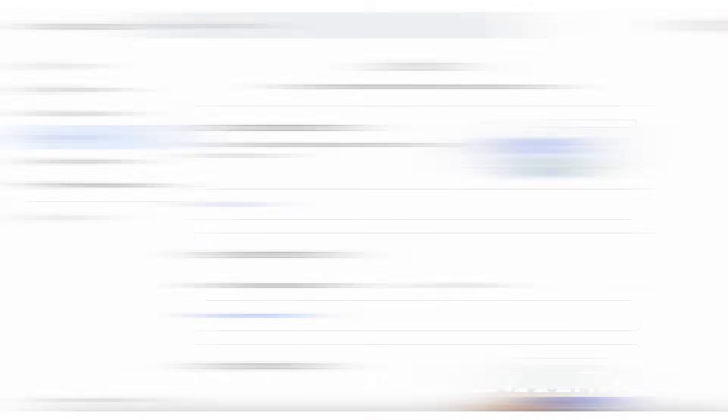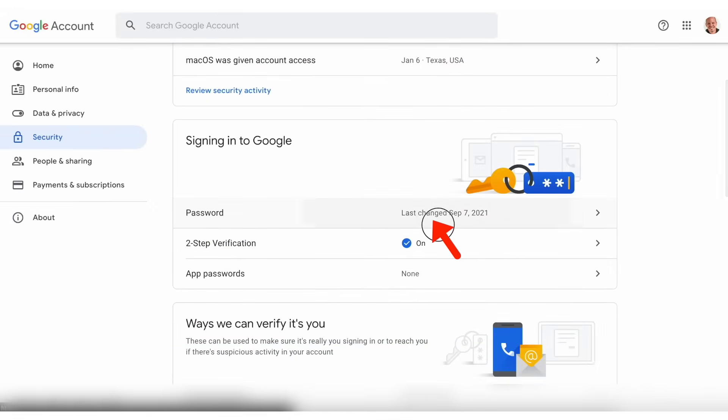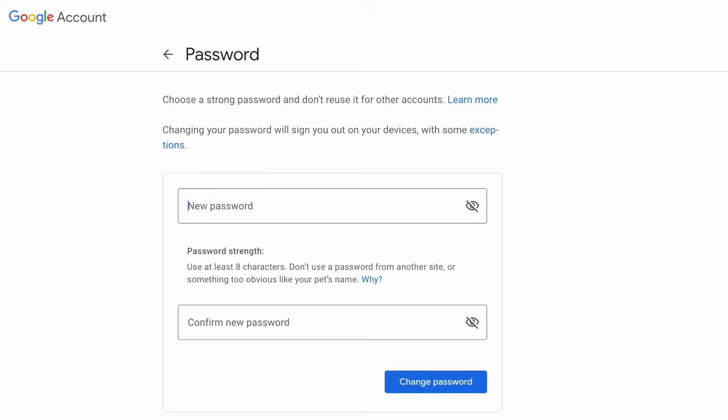I hate that I even have to share this as a step, but if you don't have a strong password, please change it right now. A strong password is a random combination of characters — the longer, the better — that is unique, meaning you only use that password for Gmail and not a single other online login. To change your Gmail password, go to myaccount.google.com/security and click on password under signing into Google. Make sure you create a better password that you won't forget and that isn't used anywhere else.